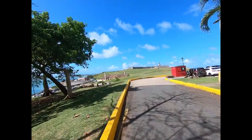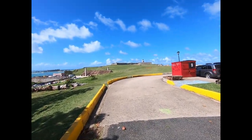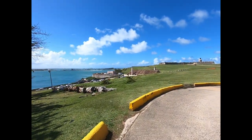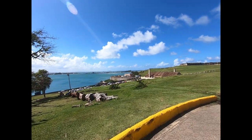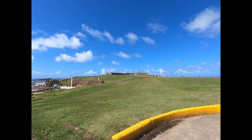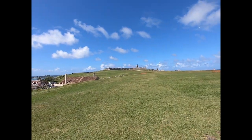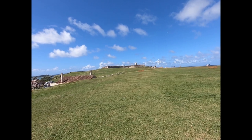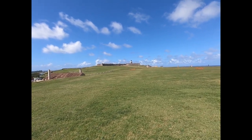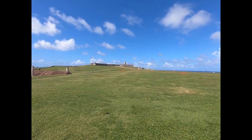And here it is — El Morro — just an imposing structure on a tremendous spit guarding the bay. You can see how well it guards the entryway into the bay. It's run by the National Park Service and costs money to go in, unless you have a National Park Service card. If you use both on the same day, you can get into here and San Cristóbal; otherwise you have to buy two separate entrances.